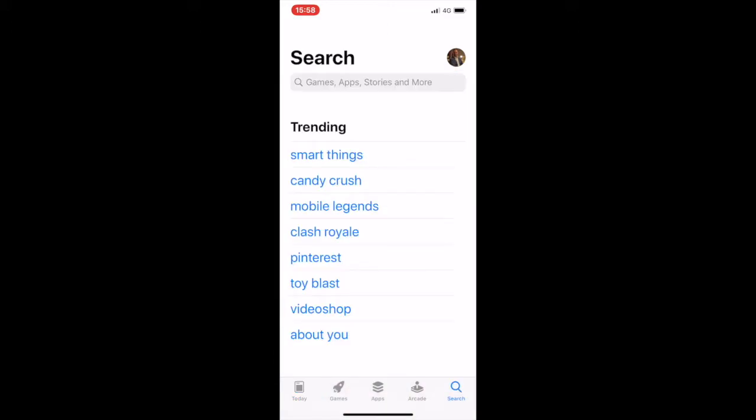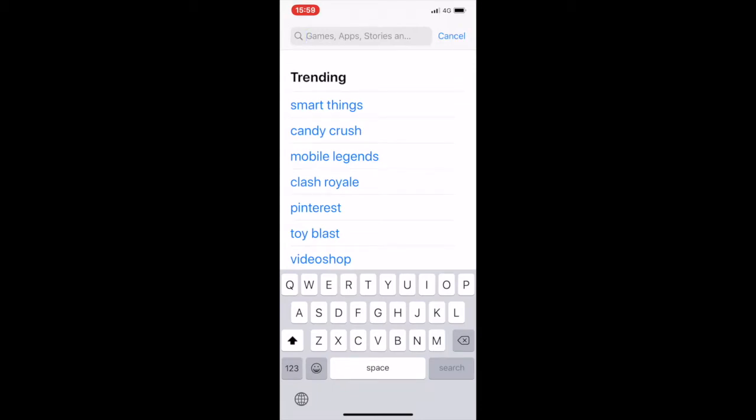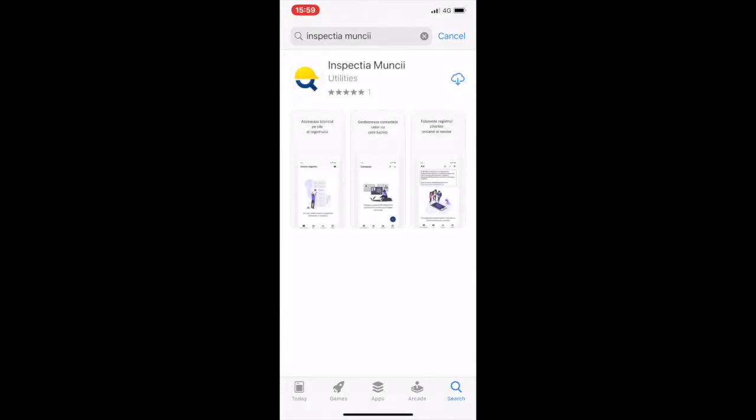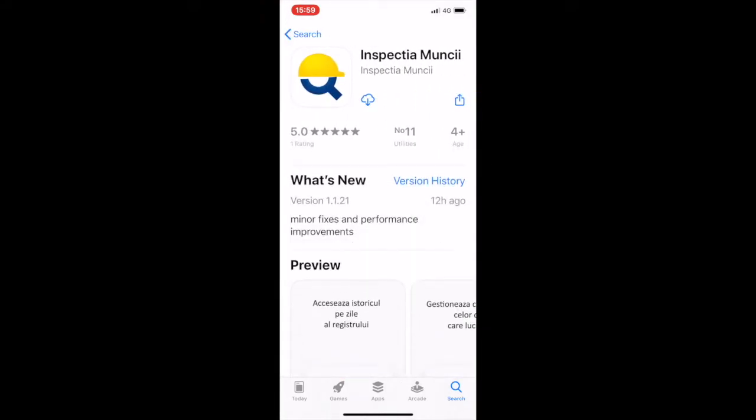We go to the App Store or Google Play and we type in Inspectia Muncii — we already see it here. It's on position 11 in Utilities.